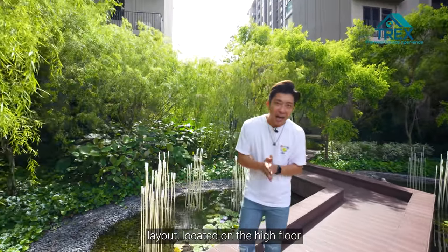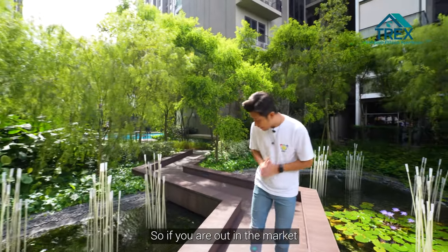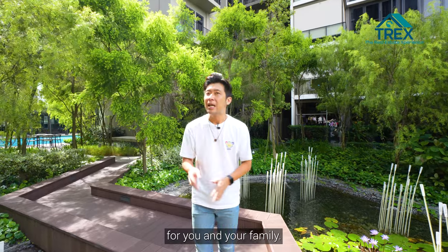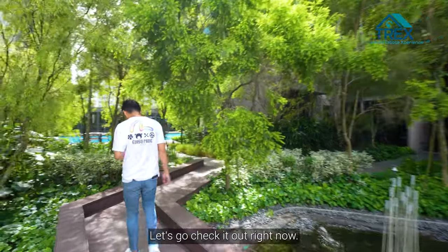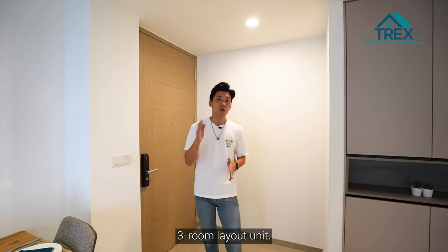Today we have a three bedroom unit with a size of 936 square feet, located on a high floor with no afternoon sun. So if you're out in the market looking for something for you and your family, this home tour is definitely for you. Let's check it out.